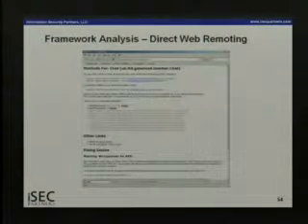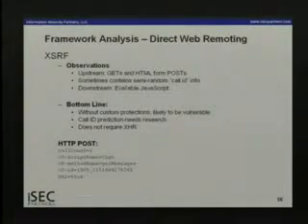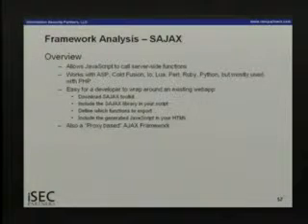DWR has a feature where if you append /dwr after the web app you see all the methods and classes — quite handy for attackers. For cross-site scripting, traffic comes down as JavaScript — there's no built-in XSS filtering in DWR, and the sample apps have XSS all over the place. For XSRF, there's a field called 'call ID' that looked like it might be protection, but it has nothing to do with cross-site request forgery and offers no protection whatsoever. You'll need to implement your own protections for anything you do with DWR.